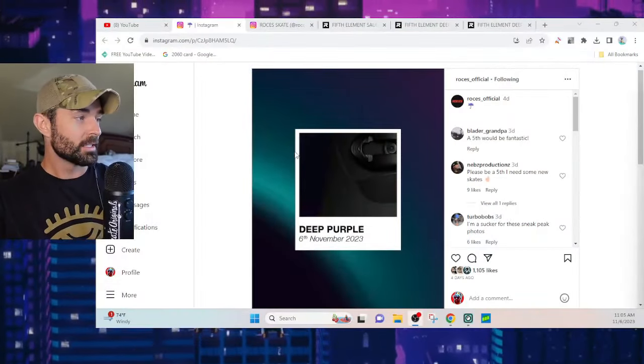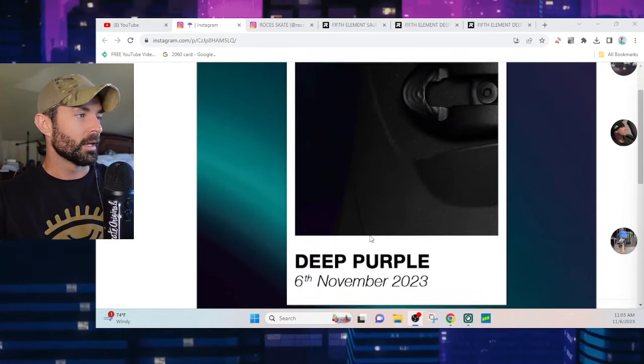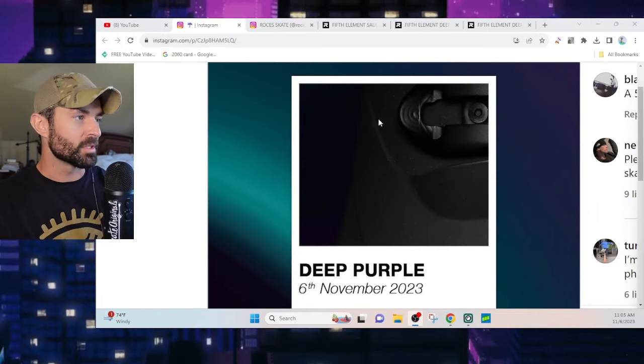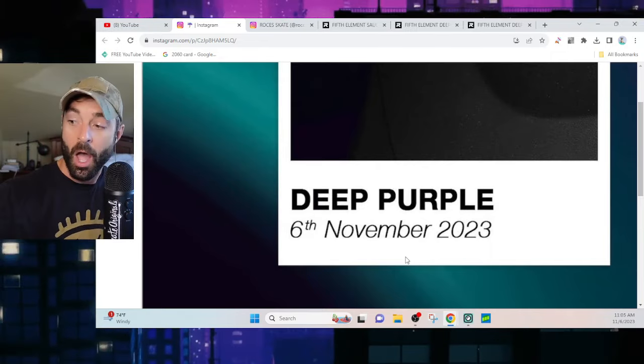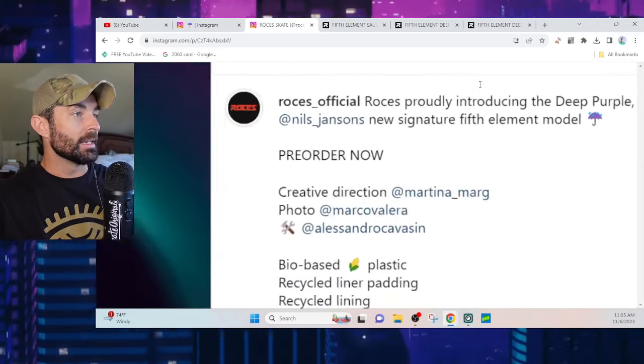Holy cow, roller bladers, you're never gonna believe it! Four days ago, Rossignol teased this — they tease the buckle and the cuff here pretty often. We used our Sherlock Holmes ability and found out this is a Fifth Element cuff sort of design. Deep purple, November 6, 2023, which is today — so we don't have to wonder any longer what this boot is going to be, because they announced it just less than one hour ago.